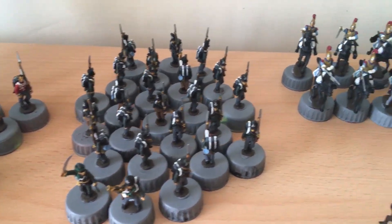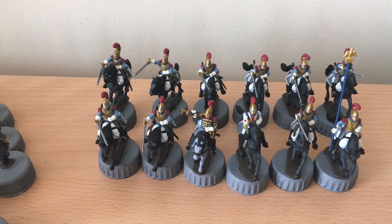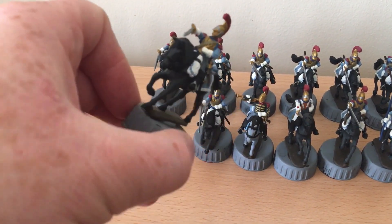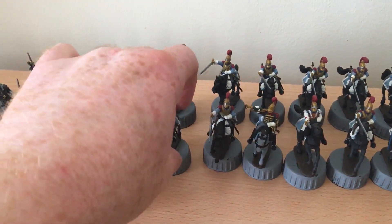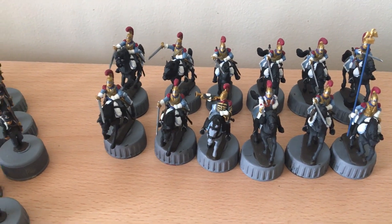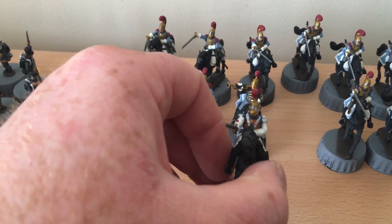Then there are some French — so at the back here we've got some carabiniers. I think these are the first carabiniers. These are ready for a wash and a highlight. I'll give them all black horses because I thought they just looked a little bit more imposing. You've got your officer and trumpeter here, and the officer is wearing a different coloured cuirass to the standard troops.